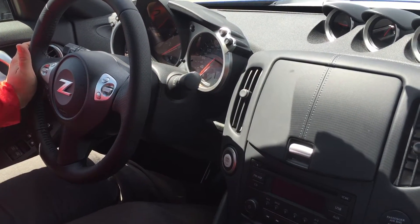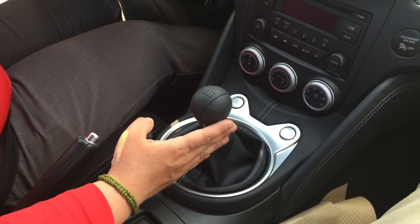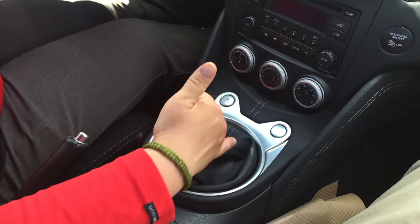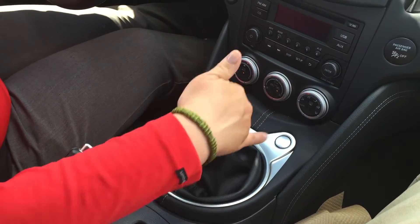It is a push-button start. Down in here you have your transmission — 6-speed manual transmission. Absolutely easy to maneuver and use. I have the clutch in now and it just floats through the gears guys. Think about that on the highway.